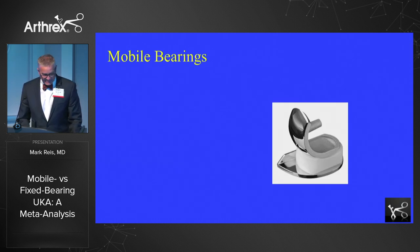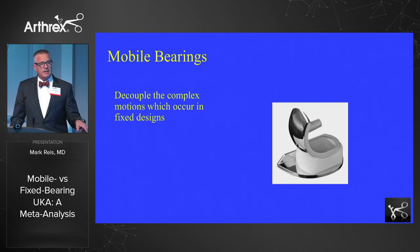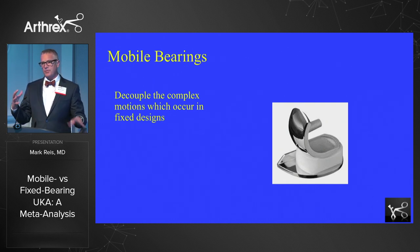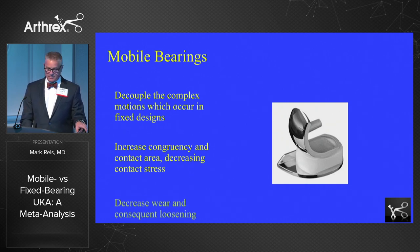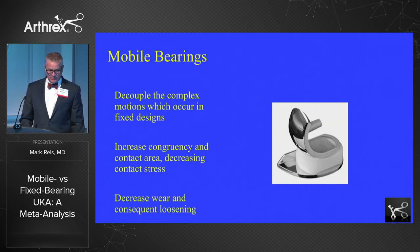Mobile bearing designs came about really in the mid-70s with the Oxford unicompartmental knee and then a little bit later with the LCS knee. It was designed to decouple those complex motions that Dr. Lee talked about between the fixed femur and the fixed tibia. By increasing the congruency of those surfaces, hopefully there was going to be decreased contact stress, decreased wear, and decreased loosening.